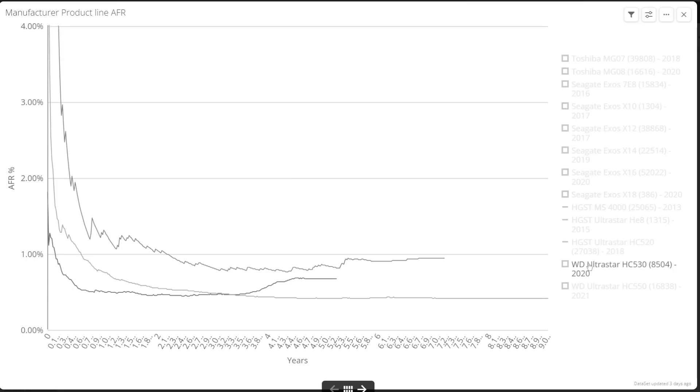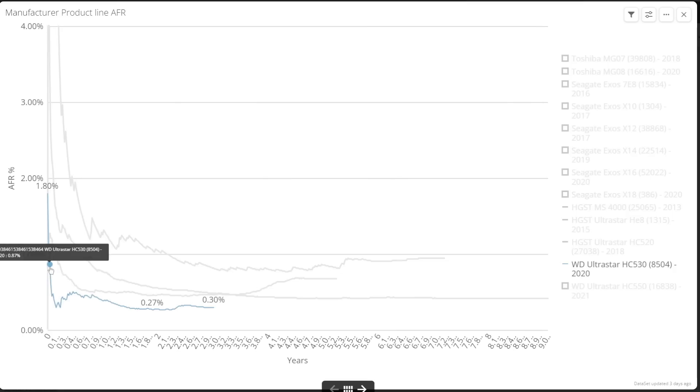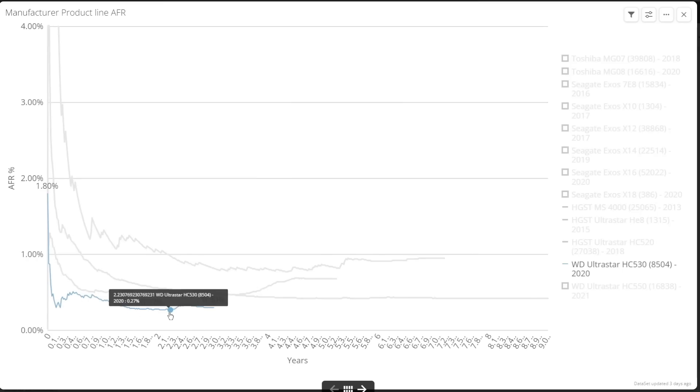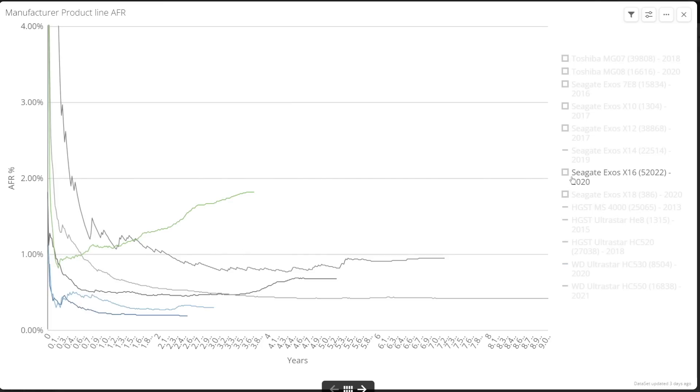The UltraStar HC530, branded under Western Digital and with only three years of data, is maintaining an AFR in the 0.3% range, which meets the stated 0.35% on the data sheet. Finally, the HC550 range with 16,000 units and around two and a half years of data so far has a class-winning 0.2% AFR, which is really impressive. These have proven to be highly reliable disks and so far show no signs of increases in those failure rates.